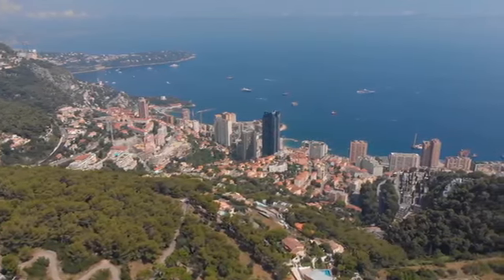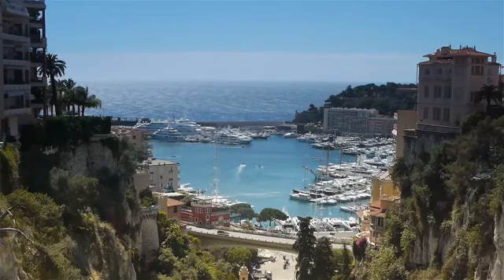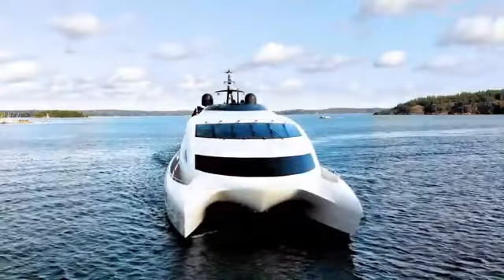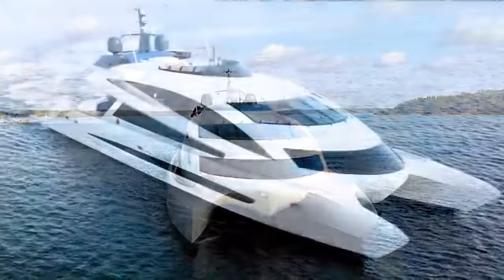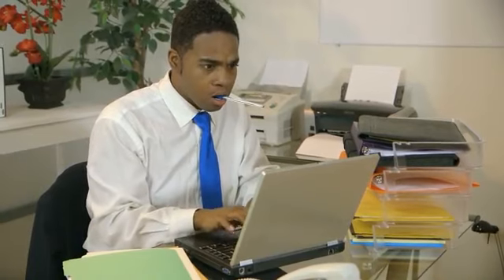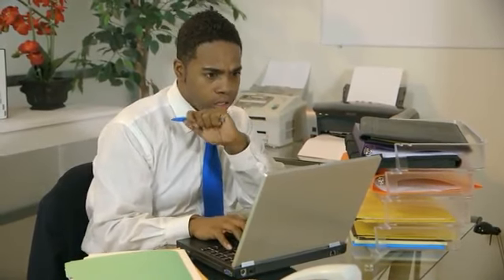Just imagine looking out over the marina in Monaco and seeing a sea full of basic $100 million yachts. But then you see this — a breathtaking yacht so innovative, so futuristic, that you have to submit an application to even find out how much it costs.